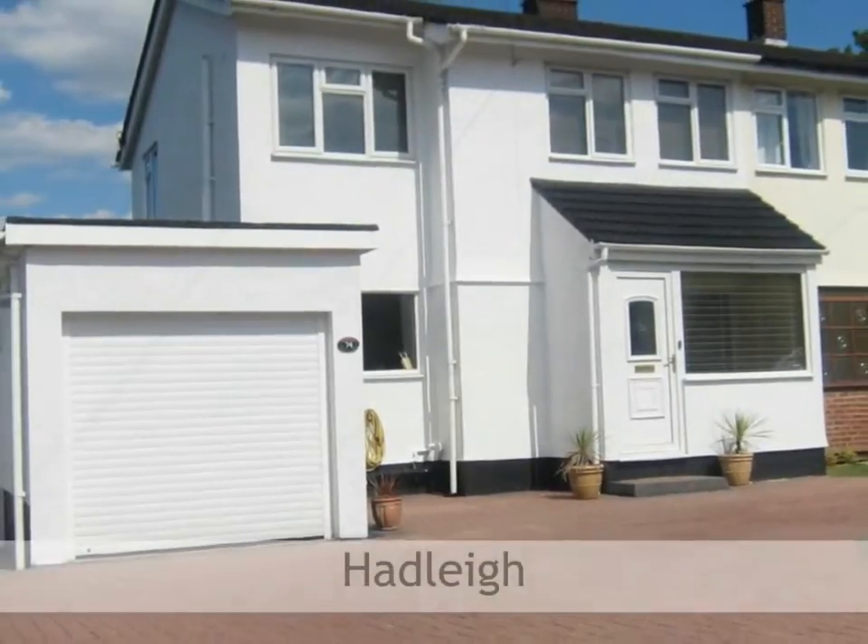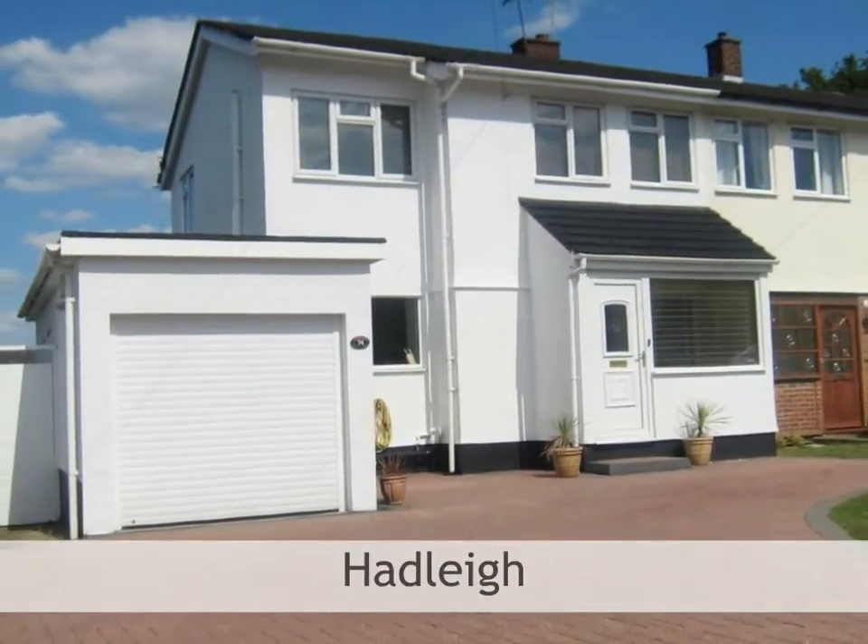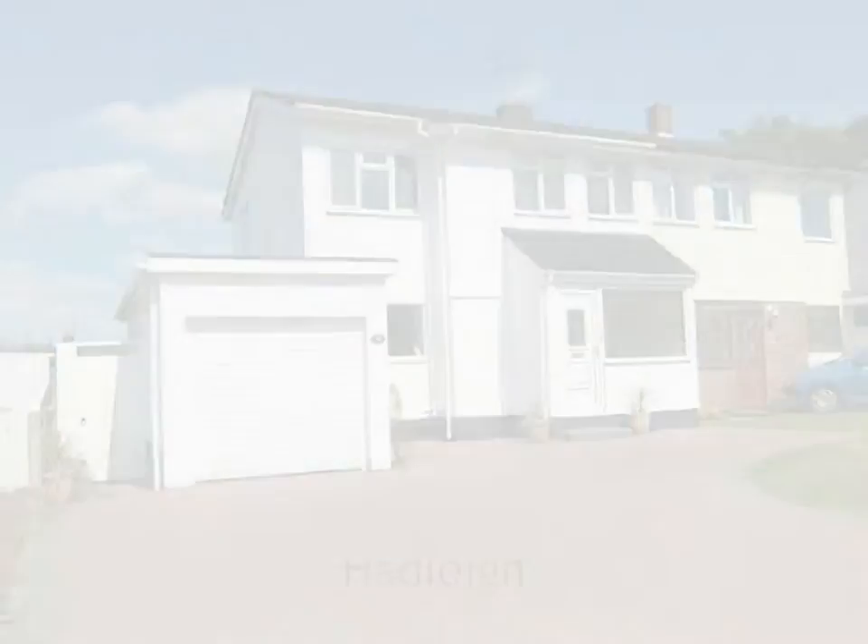Brown and Brand are pleased to offer this immaculate three-bedroom semi-detached family home, located on the popular Westwood Estate.